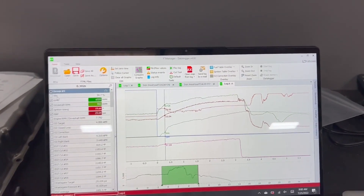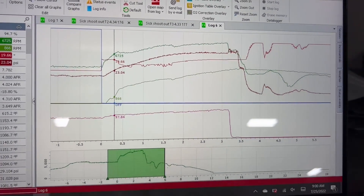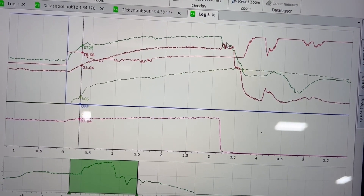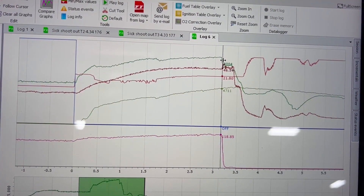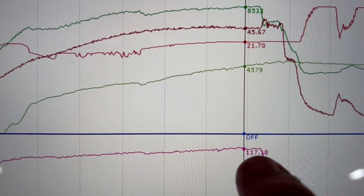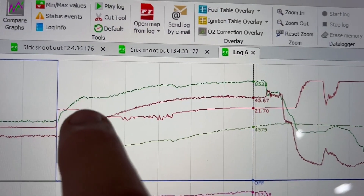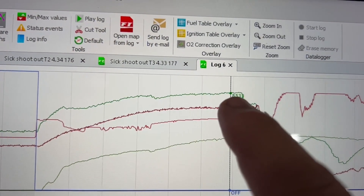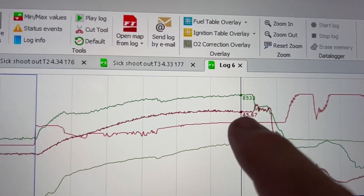So here is the data log from that pass. We are right clean on a mission. Here you can see this is the time frame. It must have just made the two-three gear change. Right here, that's oil pressure, climbing up just like normal. Engine RPM — that's the one-two gear change right there. Runs out to 8,500 RPM, 45 pounds of boost, 21 degrees of timing.